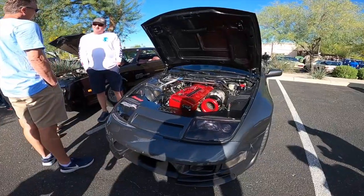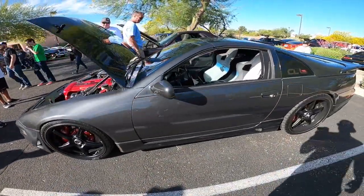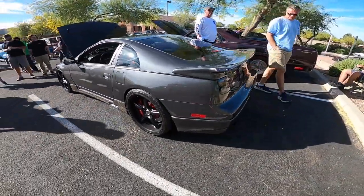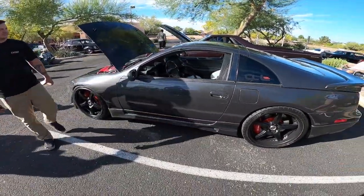The Cappuccinos are funny. RB in a 300Z — this is super, super sick. It sounded insane; I mean you heard it when it pulled in. I didn't realize it was an RB, but it did have that RB sound — it didn't really sound like a 300. Man, this thing is sweet.